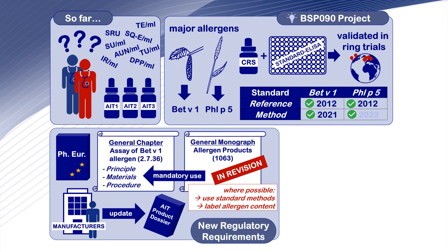Our review describes how allergen product manufacturers will be able to comply with these new requirements by updating their product-specific documentation.